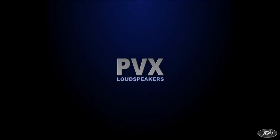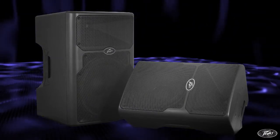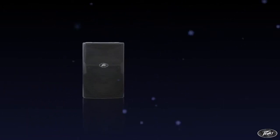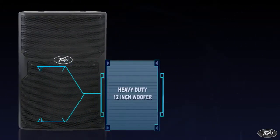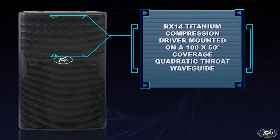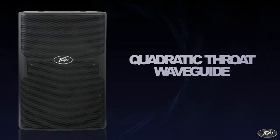The PVX series of loudspeakers from PV combine excellent performance and unique features in a sleek, modern and roadworthy package. The PVX-12 is a two-way speaker based on a heavy-duty 12-inch woofer and an RX-14 Titanium diaphragm dynamic compression driver mounted on a 100 by 50-degree coverage quadratic throat waveguide.